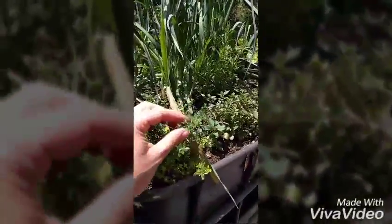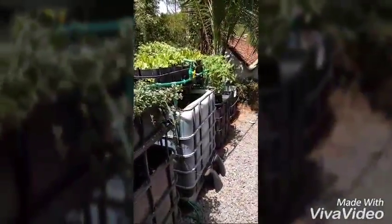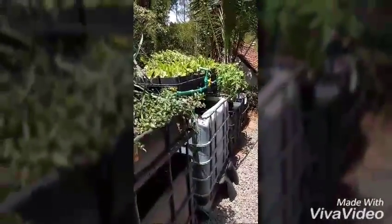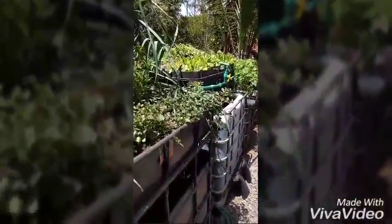Some thyme also here, doing quite well. So yeah, the system is basically doing well — getting good production. I'm just going to harvest some leek now for today's meal.